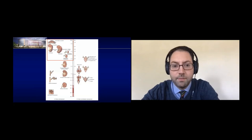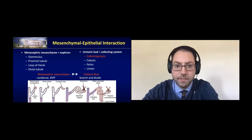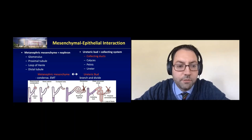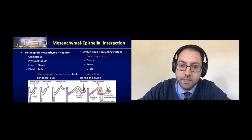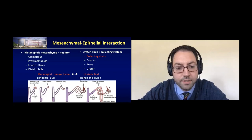These mesenchymal-epithelial interactions are important not just in kidney development but also in bladder development. Anytime there's interaction between a mesenchymal body and epithelium, there's crosstalk with molecules inducing both parts. As the ureteric bud divides and branches, each new ampulla will have a condensation of metanephric mesenchyme, which will eventually form the nephrons. The metanephric mesenchyme forms the nephron from the glomerulus, proximal tubule, loop of Henle, and distal tubule. The ureteric bud forms the collecting system — collecting ducts, calyxes, pelvis, and ureter.